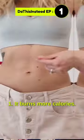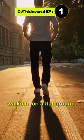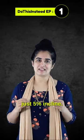First, it burns more calories. A study showed that when compared to walking on flat ground, there was a 17 percent increase in the metabolic rate with just a five percent incline.